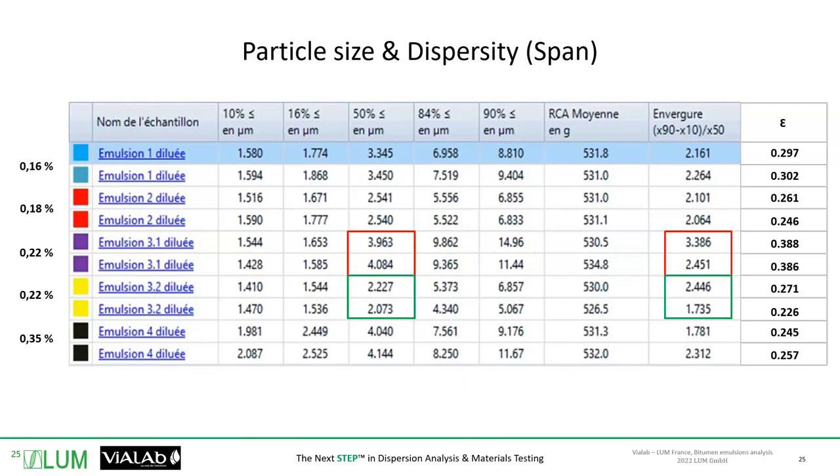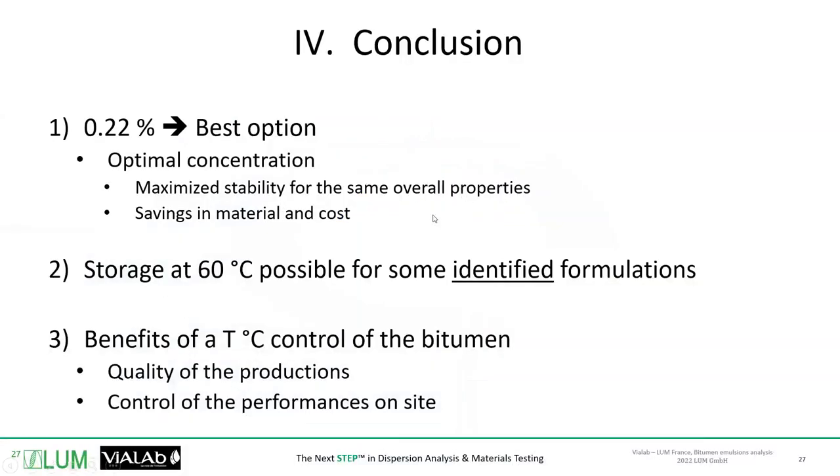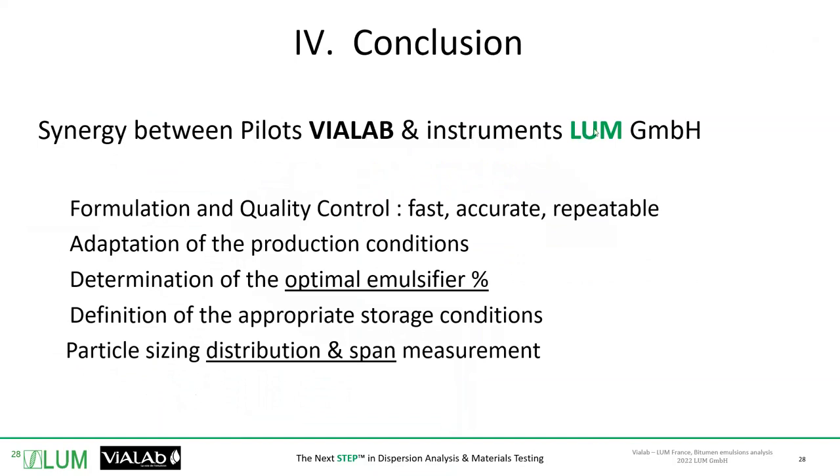The same instrument provides settling tendency and precise particle sizing. It helps you choose the best solution. In the field of bitumen emulsions, there are so many parameters that can have an influence on storage time and behavior on site. The combination of the Agilis pilot and the Lumisizer is very key to going towards your results very fast.